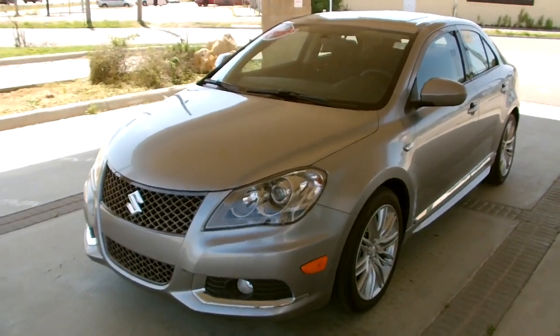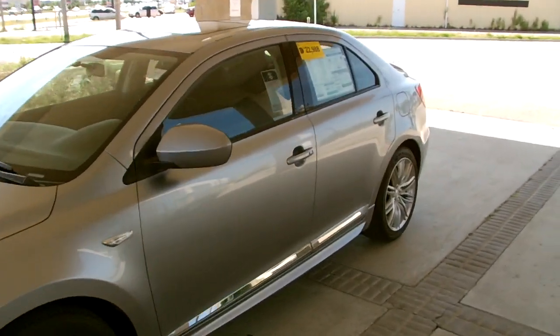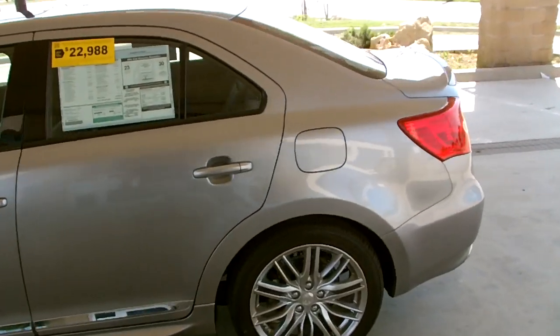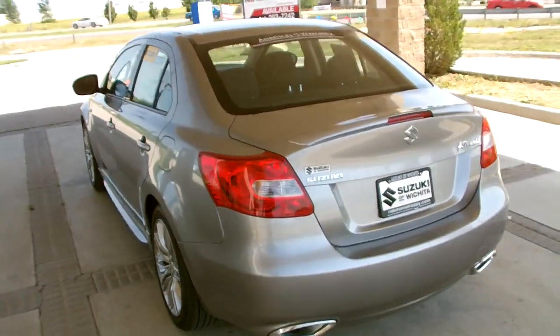Hi Caleb, my name is Marcus. I'm one of the sales managers for Suzuki Wichita. I wanted to shoot a quick video of the Kazashi GTS for you, pointing out a couple of things that are unique to the GTS and a couple of things that make the Kazashi special.